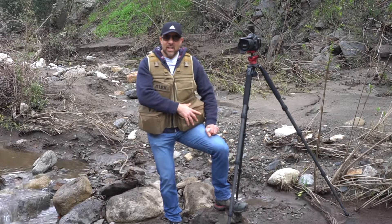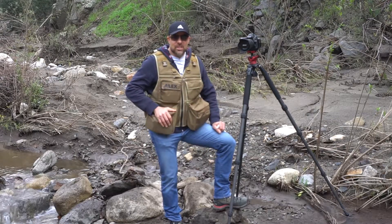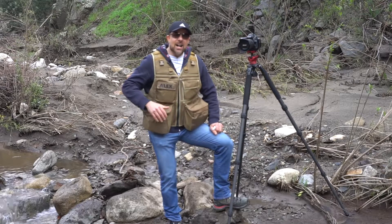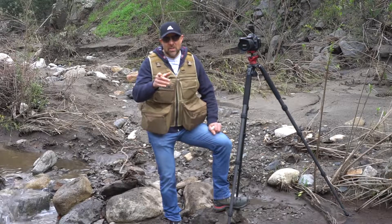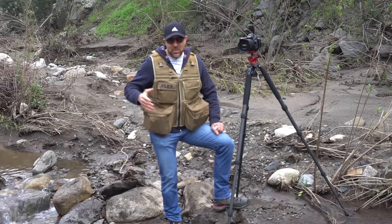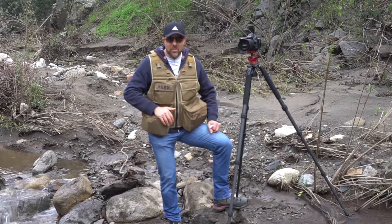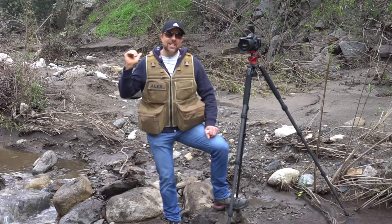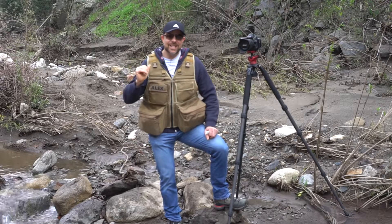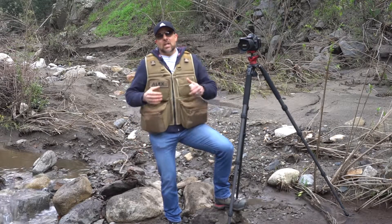My usual 45-liter camera bag worth of gear is on me right now. I have a 70-200 over here, a 24-70 over here, the Sony a6300 which I always carry with me and am shooting this video with. I have some filters over here, accessories over here, more filters up here, and more stuff over here — and that's not even getting into the back pocket.